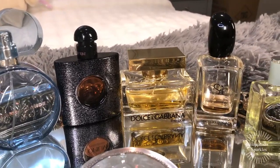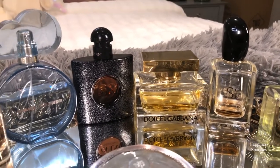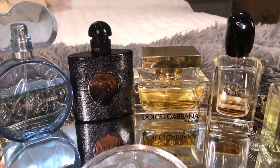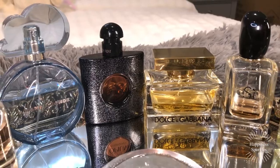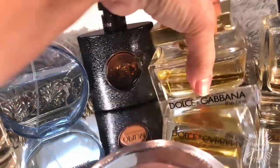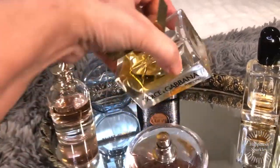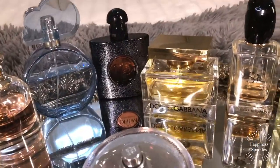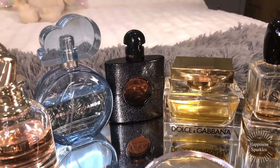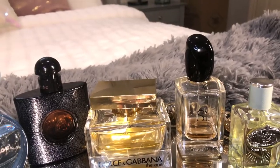Dolce & Gabbana — she's just the one, no pun intended, that has been around for many, many years and I still go back to her. As you can see, the bottle is more than halfway down. I will definitely be replacing that bottle and she gets a 10 out of 10, no matter when I use her — she's just my die-hard go-to. C also gets a 9.75. So those are the ratings.